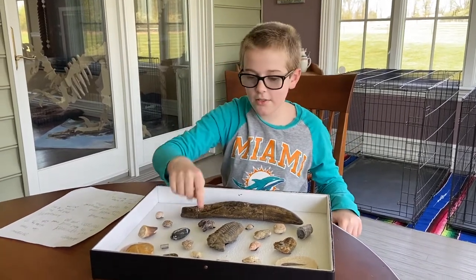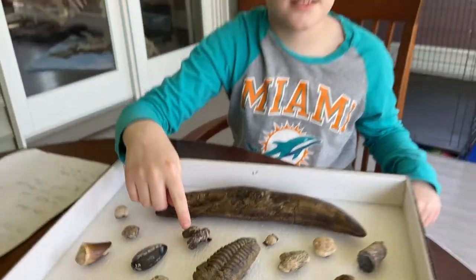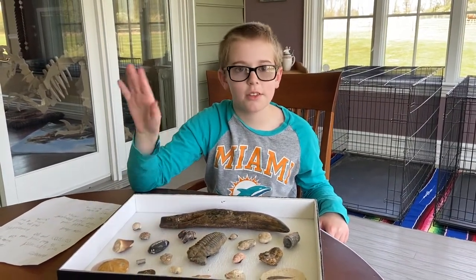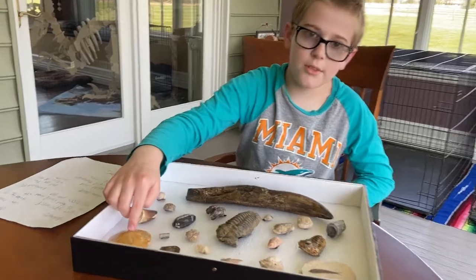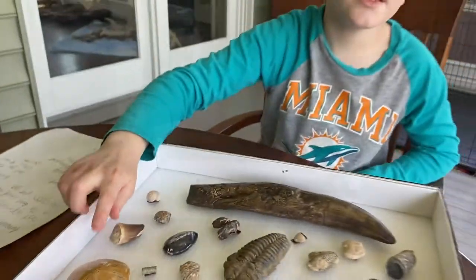And then we have coprolite. This is fossilized animal droppings — you can read more about that some other place. And another one of my favorites is the sandal. I think you guys know about the sandal.